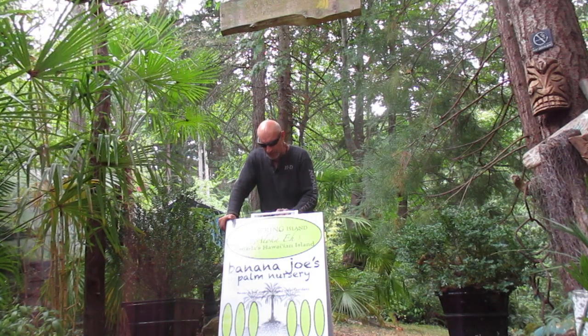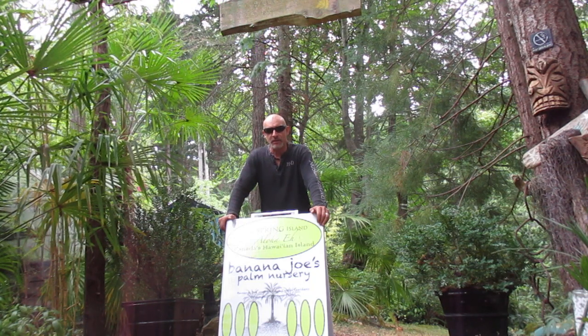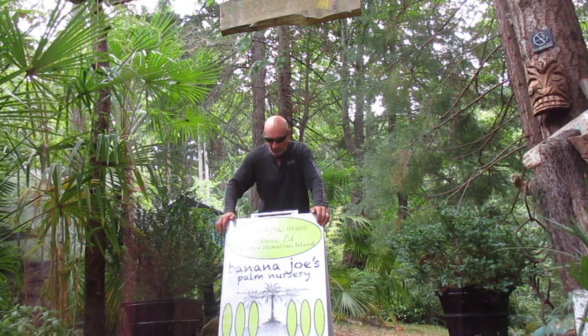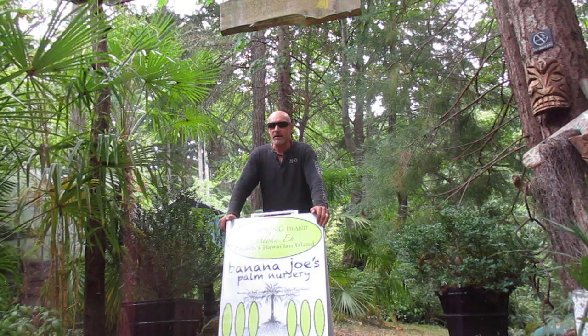So if you're on Salt Spring Island, by appointment, give us a call or an email at bananajoe@telus.net. Or look for the sign out on the road — if you see our sign out on the road, we're definitely open, come through the big gates.